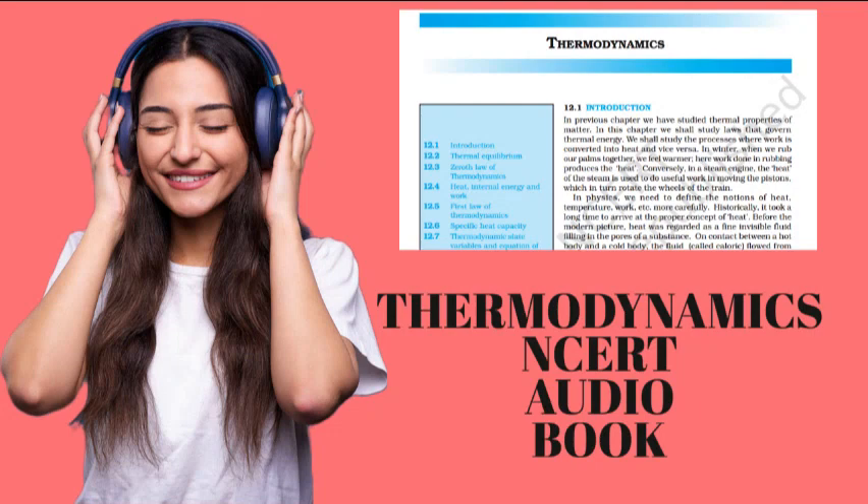When a bullet is fired from a gun, what changes is the mechanical state of the bullet — its kinetic energy in particular — not its temperature. When the bullet pierces wood and stops, the kinetic energy of the bullet gets converted into heat, changing the temperature of the bullet and the surrounding layers of wood. Temperature is related to the energy of the internal, disordered motion of the bullet, not to the motion of the bullet as a whole.